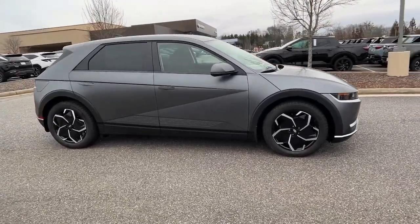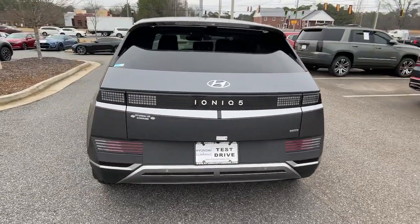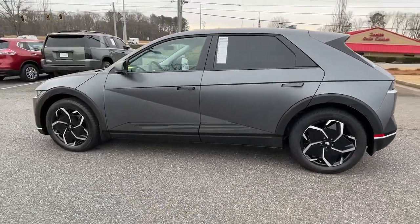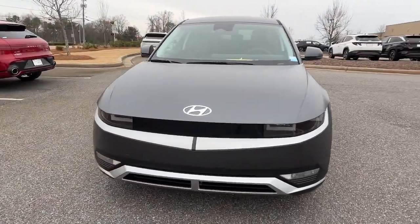Get into the 2024 Hyundai IONIQ 5. Here's a future-ready IONIQ 5 that ticks every box on your EV shopping list and more. Connected, efficient, fun to drive, spacious, versatile, and undeniably stylish, this impressively designed automobile exceeds all expectations.